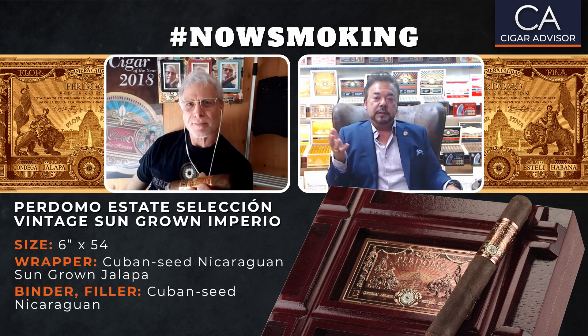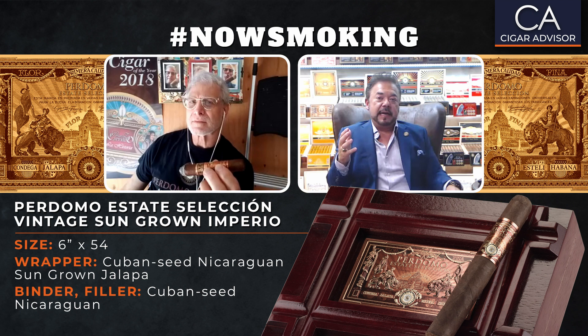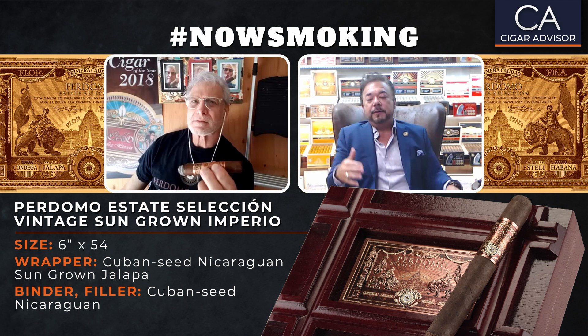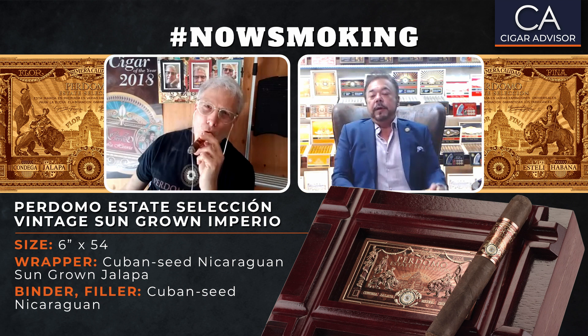Perdomo Habano Bourbon Barrel Age has been out for 19 years. The Reserve Champagne is going on its 20th year. Lot 23 is 21 years old. We've had brands out for decades because people want consistency. With those different wrapper types, a guy who likes the 20th Anniversary can try the Connecticut and enjoy it, then the Sun Grown. The wrappers accent the flavors in a different way. People want to try different things — I don't need bone-in ribeye every day, and the cigar smoker deserves that variety too. Hence why we do the three wrappers across all our cigars.